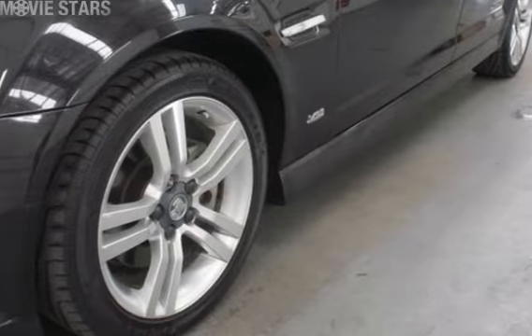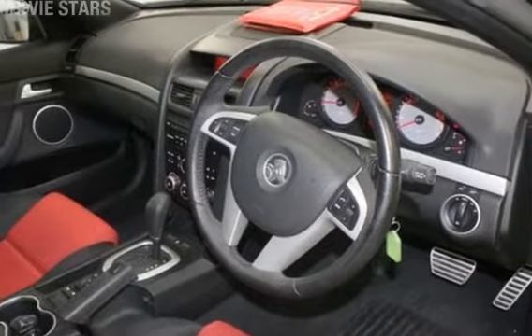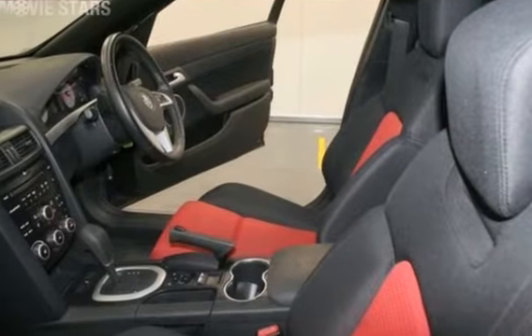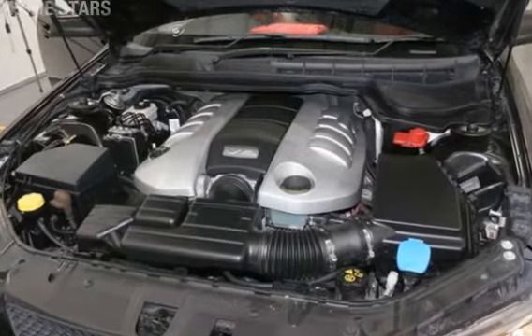This vehicle has all the features you could dream of: cruise control, alloy wheels, power steering, and the anti-lock braking system will help deliver you safely to your destination, and more. If you're looking for a first-rate vehicle, this could be yours today.